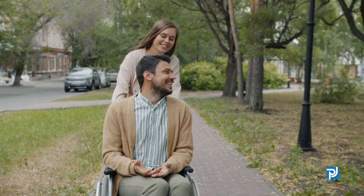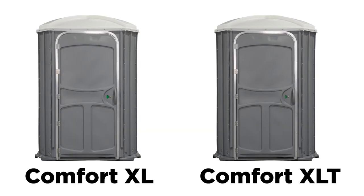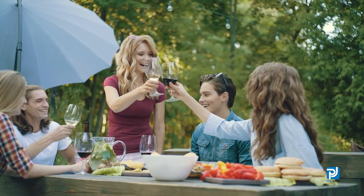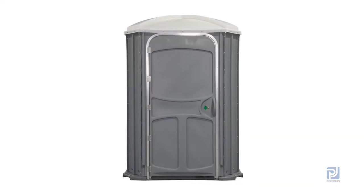When demand from end users for accessibility, comfort, and reliability is extra large, Polyjon delivers with the Comfort XL and Comfort XLT. At today's private and public events, wheelchair accessible toilets aren't just extras — they are essential.